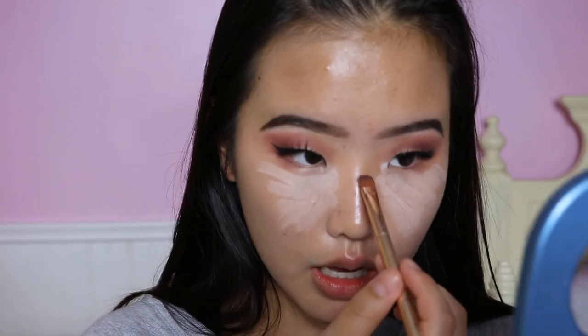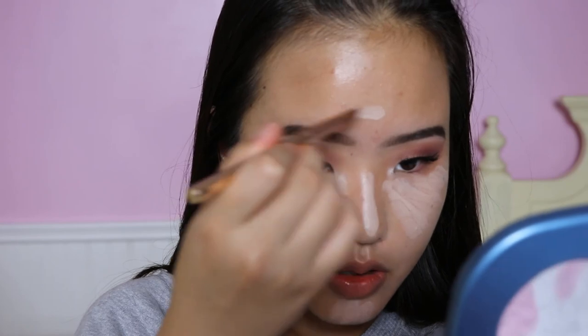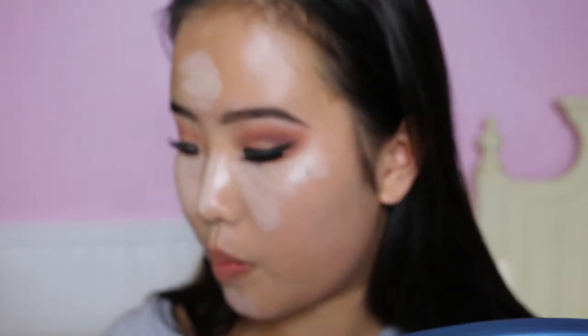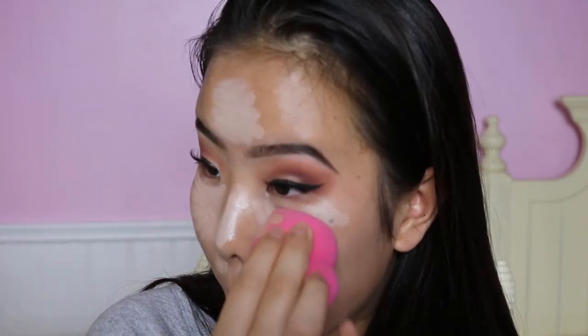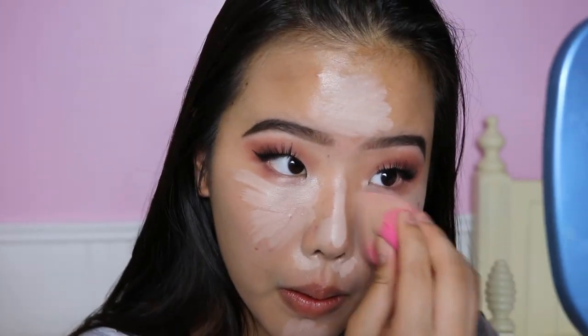I'm going to take the concealer shade on a flat concealer brush and paint it underneath my eyes. Let's see if this is light enough for me. I think this is a pretty good color. It is really smooth, almost as if it's whipped. I'm just excited to see the amount of coverage it gives — it's going on super super smoothly. It makes me worried that it will slide around or crease, but luckily I don't really have creases underneath my eyes. Coverage is not bad — I'd say it's a good medium coverage.